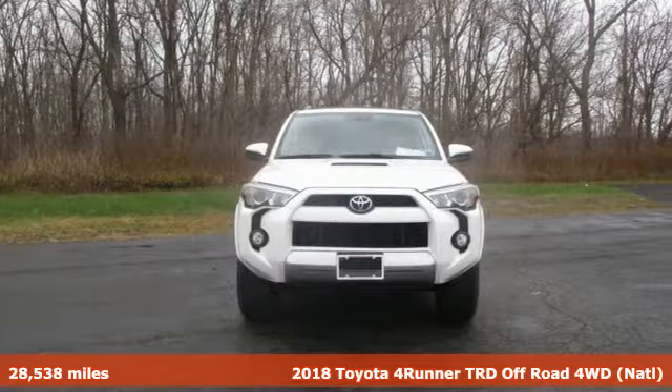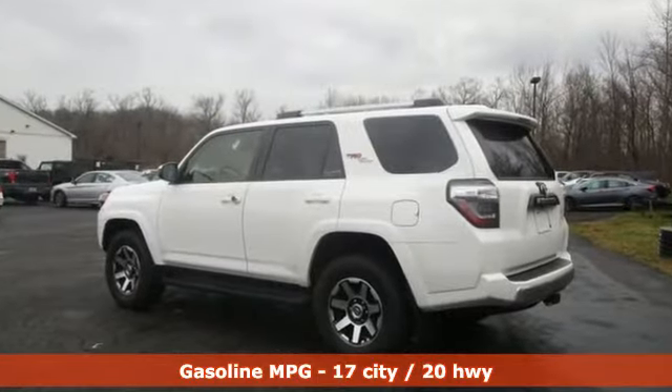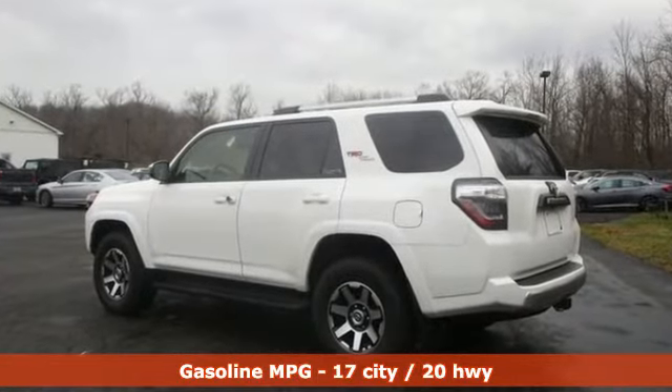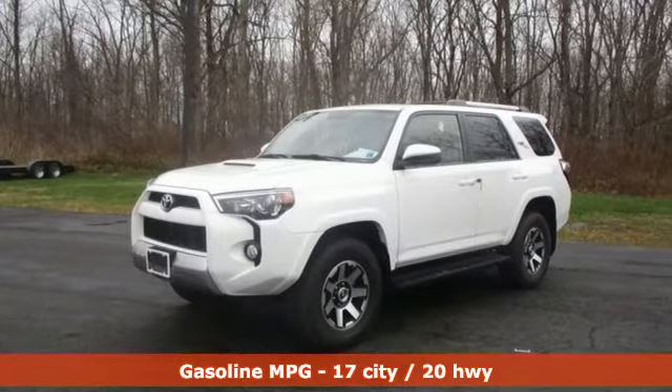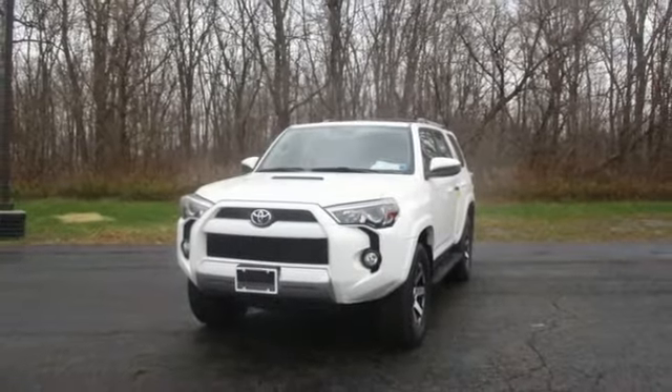It's well-equipped with the features you need. V6 engine. Manual tilting steering column. Bluetooth wireless audio streaming. Manual telescoping steering column. Scout GPS for cars smart device navigation.